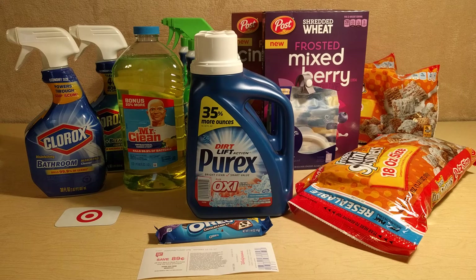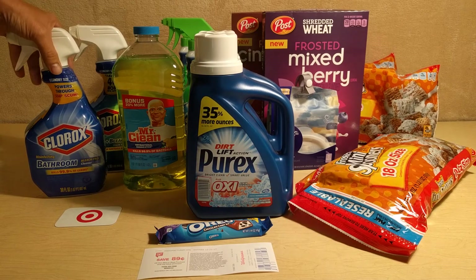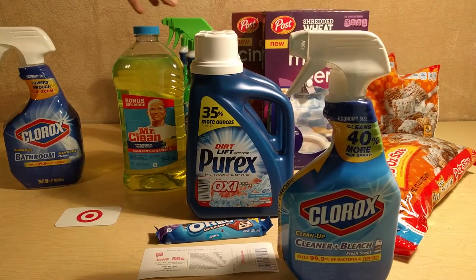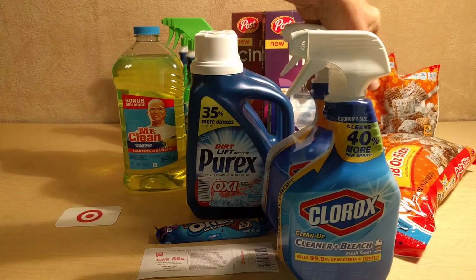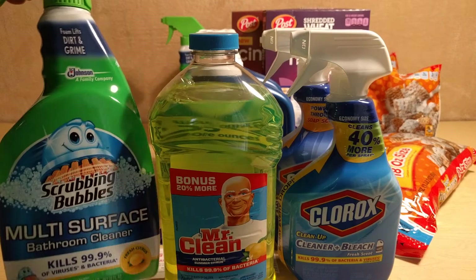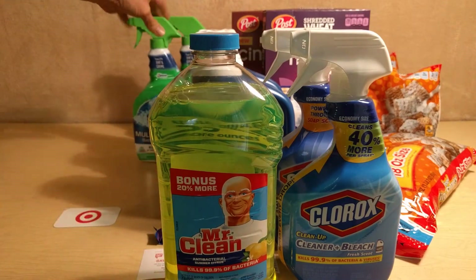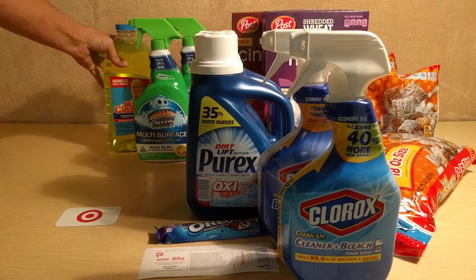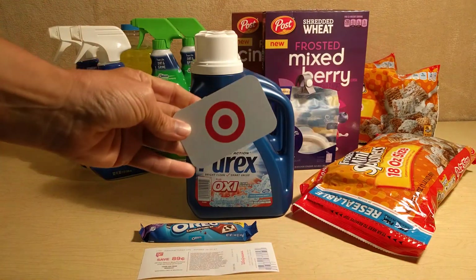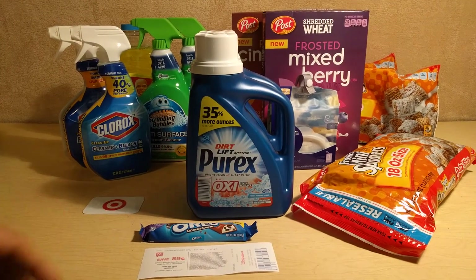Let's get started. I wanted to go over Target first. At Target, I did one deal — it's the Clorox Cleanup on the left. I bought two of those, one Mr. Clean, and then two of the bathroom Scrubbing Bubbles. How the deal breaks down is if you buy five of certain items, you're going to get back a $5 gift card. So I found some manufactured coupons to go along with this deal.